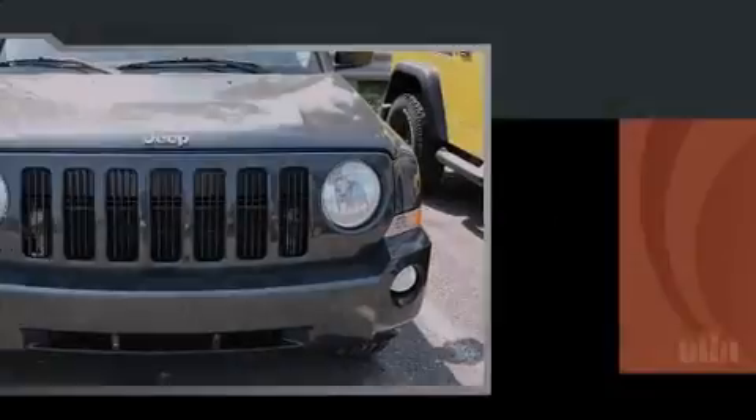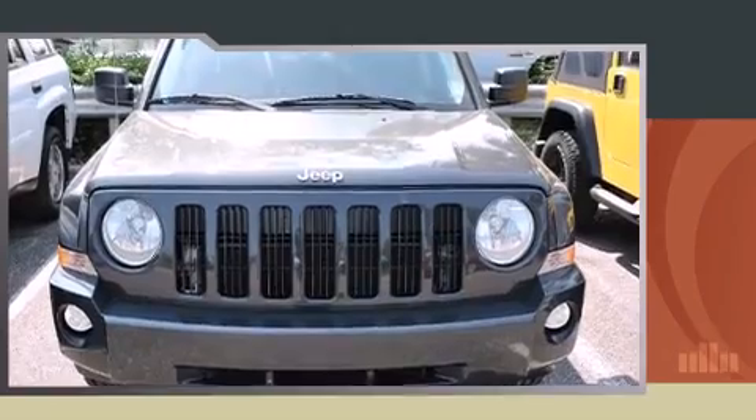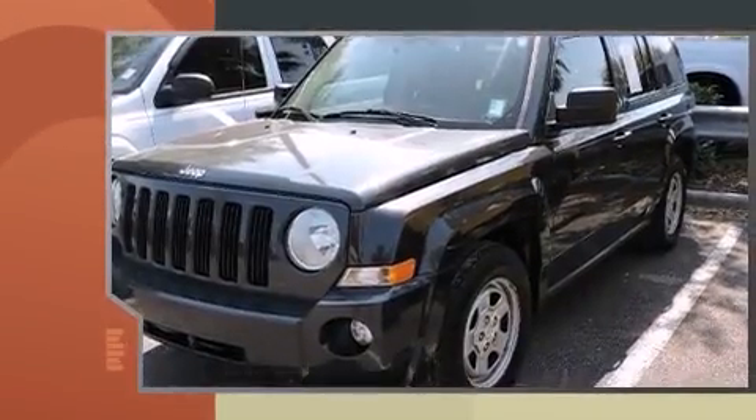Introducing the 2008 Jeep Patriot. It features a standard transmission, front-wheel drive, and a two-liter four-cylinder engine.